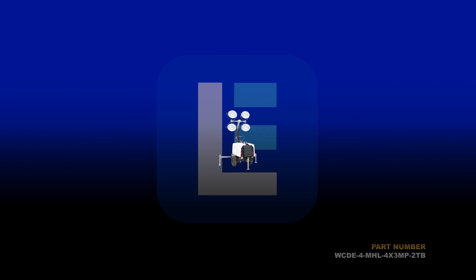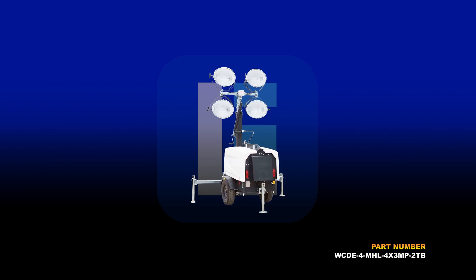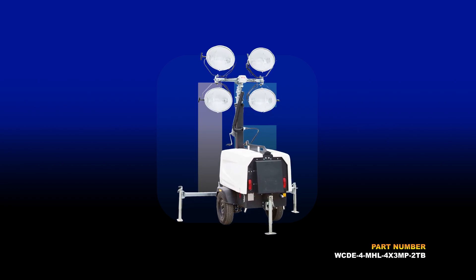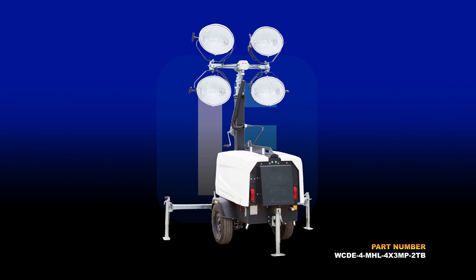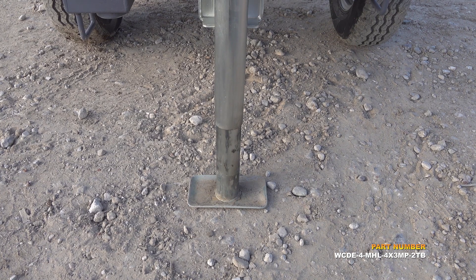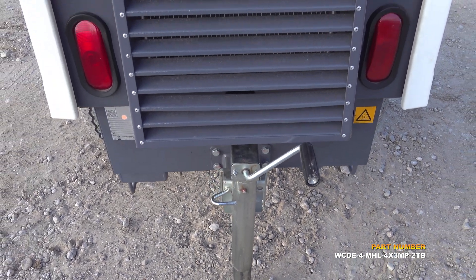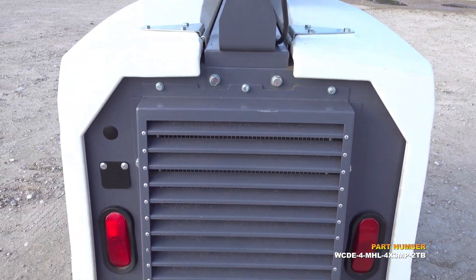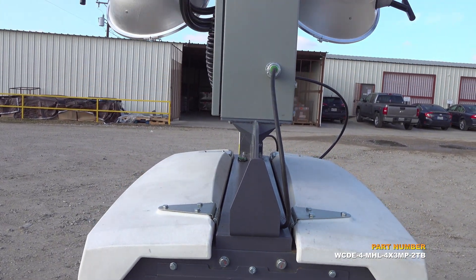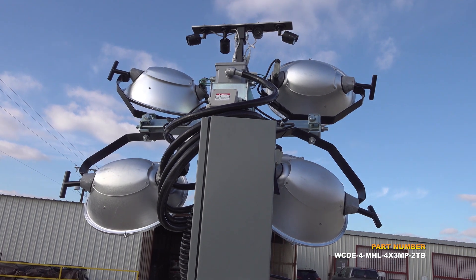The 25-foot telescoping mobile security light tower from Larson Electronics is a towable lighting package powered by a water-cooled diesel engine with a 7,500-watt generator. With four 1,000-watt metal halide lamps producing 440,000 lumens, this unit will illuminate a 6 to 7-acre area continuously without refueling for up to 50 hours.